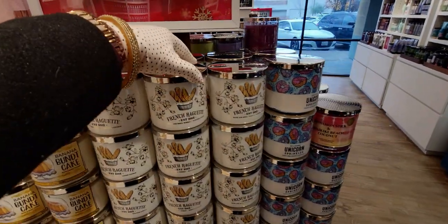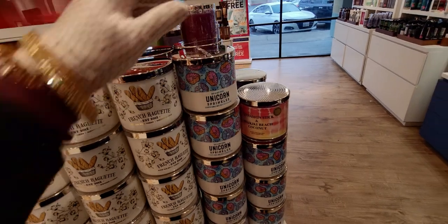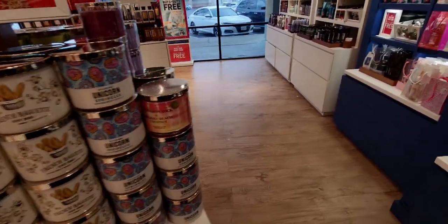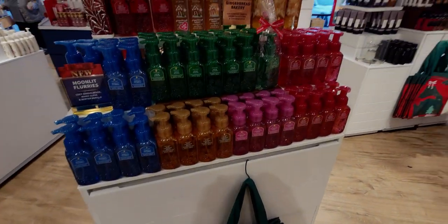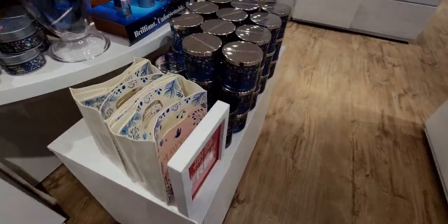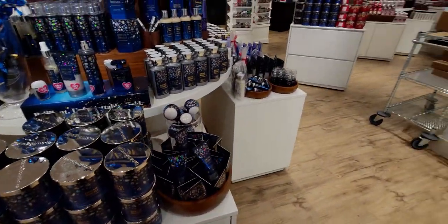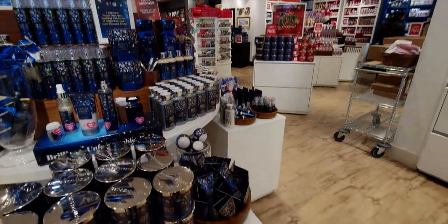Banana Bundt cake — I started burning that one yesterday. French baguette is so good. As far as the scent goes, I'm on the fence with the French baguette — I have it in the single wick and I'm going to try it again. I don't have it in a three-wick, but I have to say the packaging is one of the cutest for that three-wick.